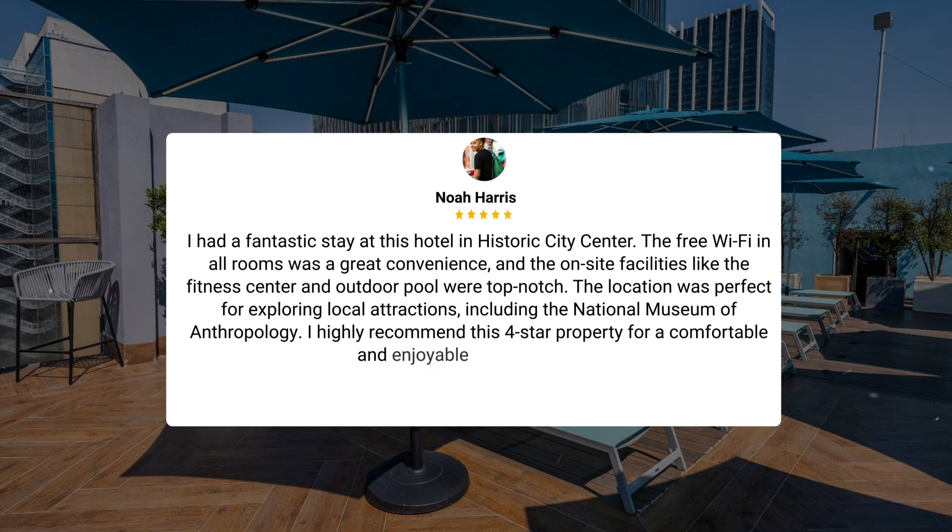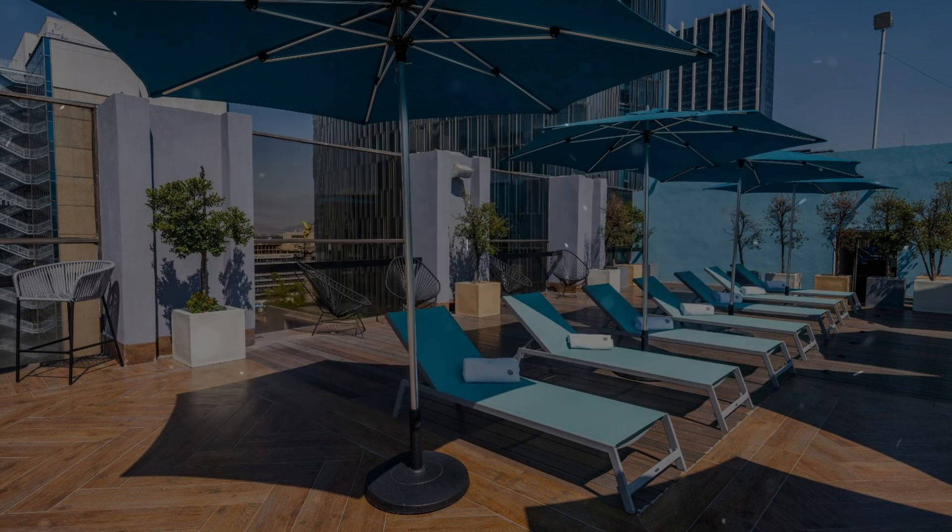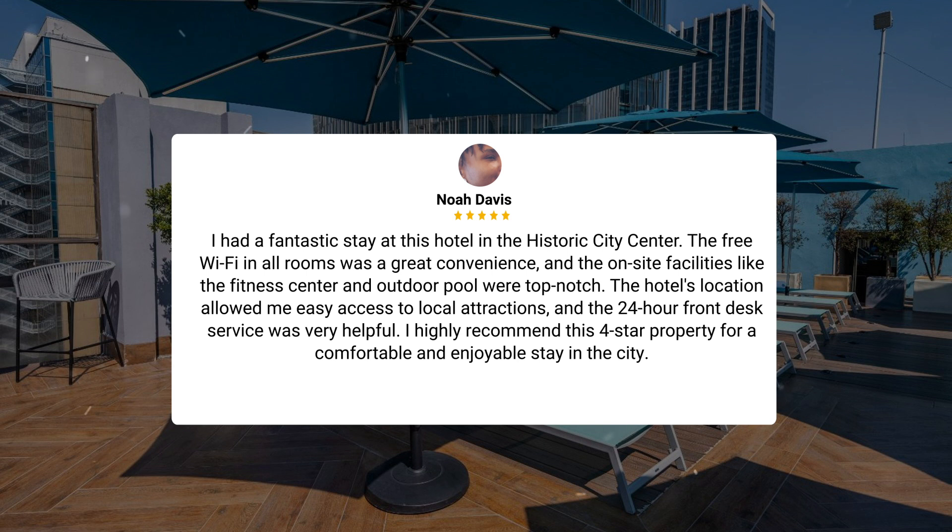I had a fantastic stay at this hotel in the historic city center. The free Wi-Fi in all rooms was a great convenience, and the on-site facilities like the fitness center and outdoor pool were top-notch. The location was perfect for exploring local attractions, including the National Museum of Anthropology. The 24-hour front desk service was very helpful. I highly recommend this four-star property for a comfortable and enjoyable stay in the city.